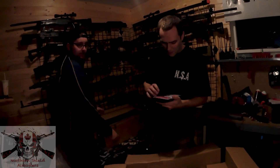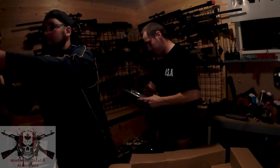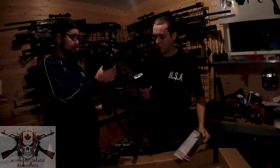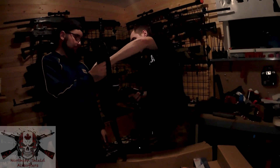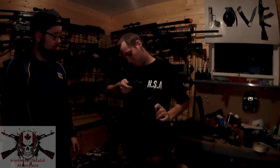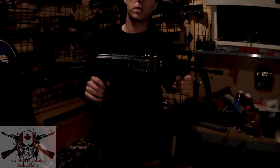And we got one magazine for the Galil. This is a 430-round magazine. I have one of these already. This is a very popular rental gun from the trailer, so it's always nice to have more.